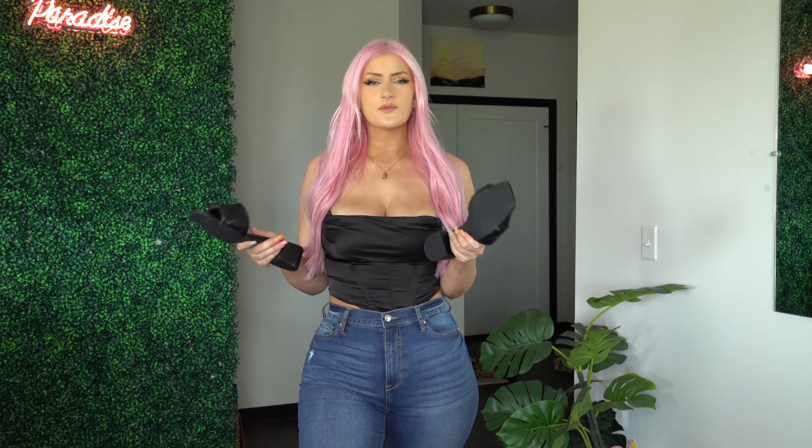I feel like these would look super cute with that black dress I showed you guys too. They have a decent weight to them but they're also pretty slim-lined. I feel like they're so packable — they wouldn't take up a lot of room in your luggage, which is super nice.